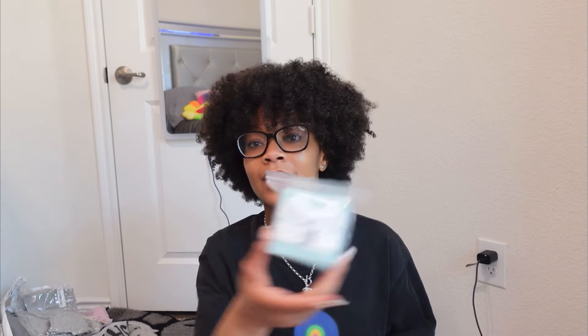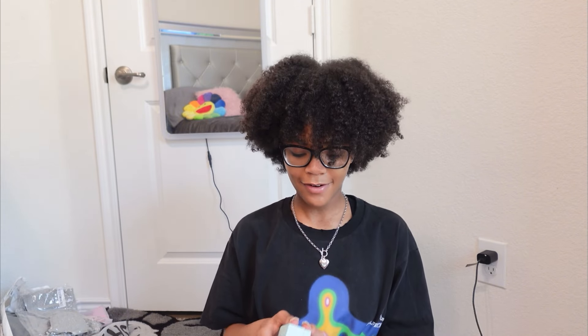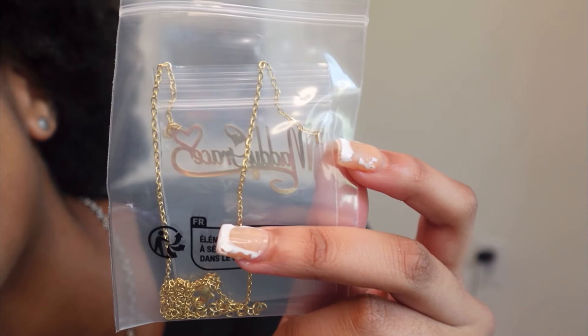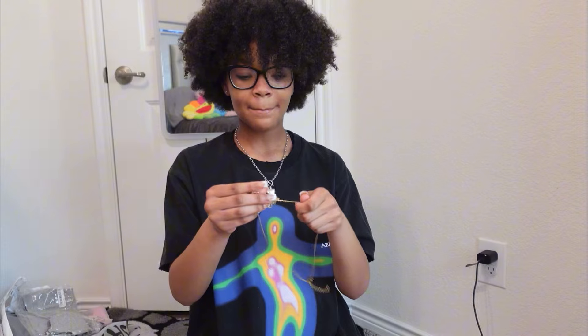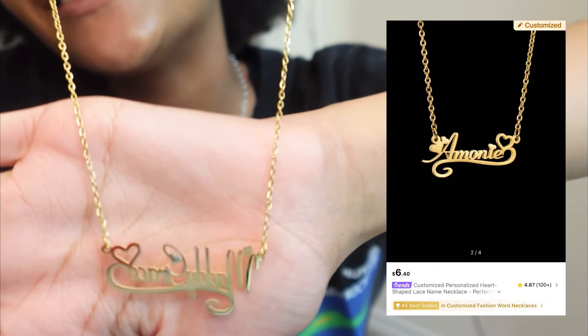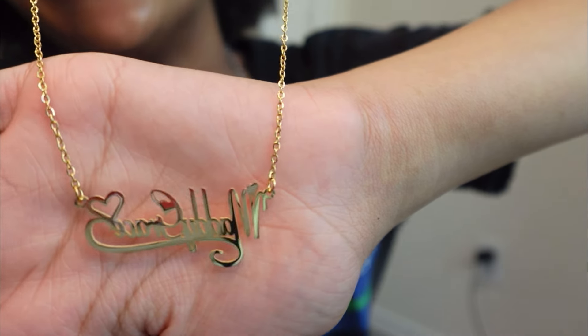I also got another necklace — a custom one that has my name on it. It came in a cute little box. I forgot what I put on it — I didn't know if I put Maddie or Maddie Grace, but it says Maddie Grace on it. Look, you can see it. It says Maddie Grace. This is so cute — I need to take it out of the bag. I'm so glad I got it. It's really pretty.